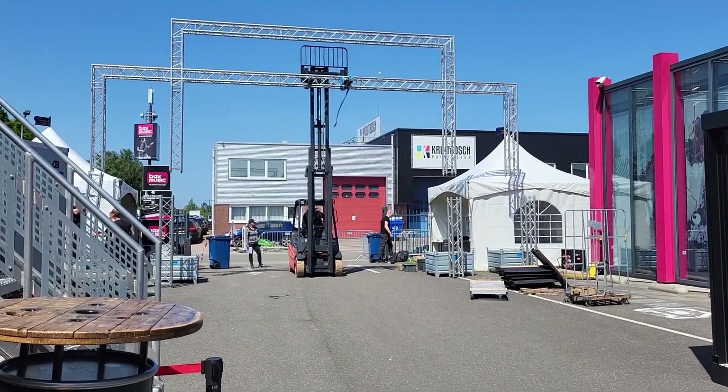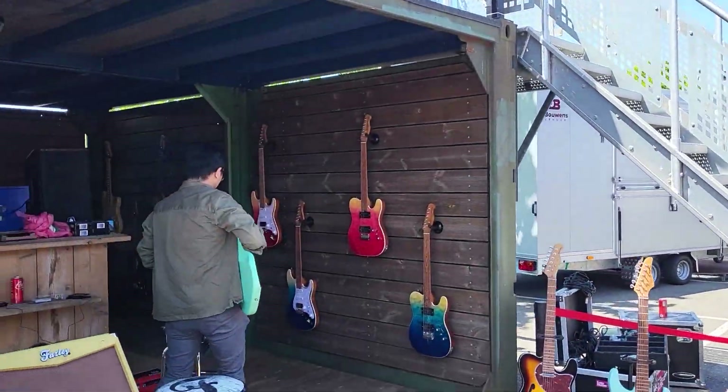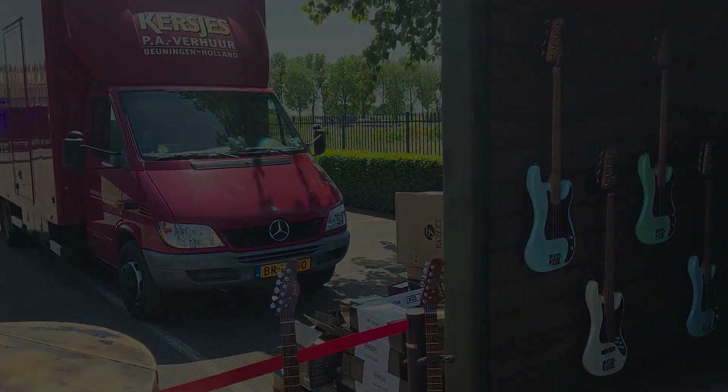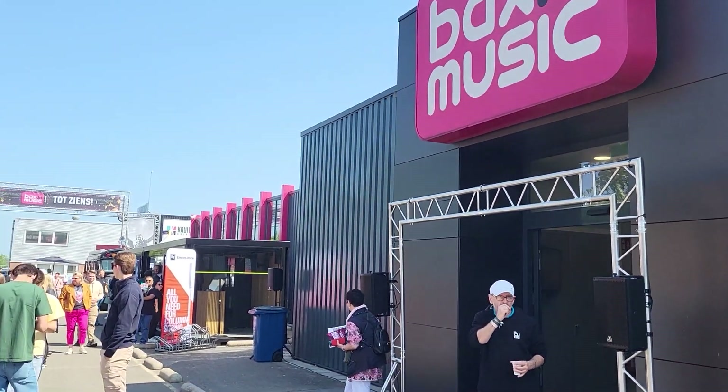Okay, it's final video voiceover time. There's a little bit of prep left to do and then after this we're off to the actual show. I didn't film lots of the show just because I was busy working and talking to people and playing guitars. But here we go — here's the actual day of Bax Music's open day.